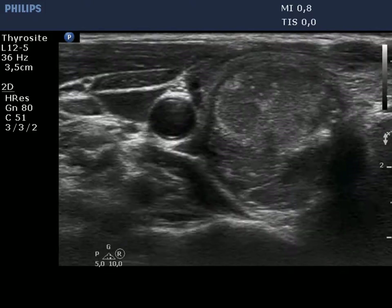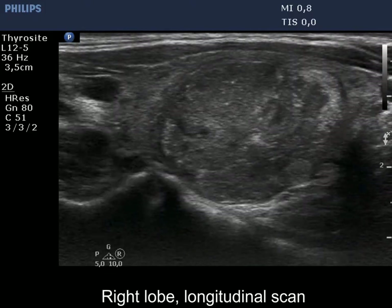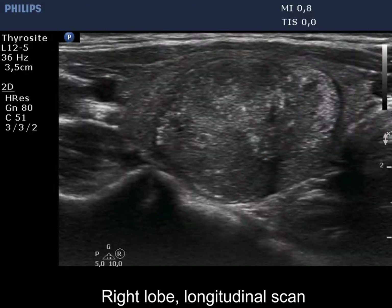Now, the enlarged view is demonstrated. The nodule has abutting contours at the dorsal part.